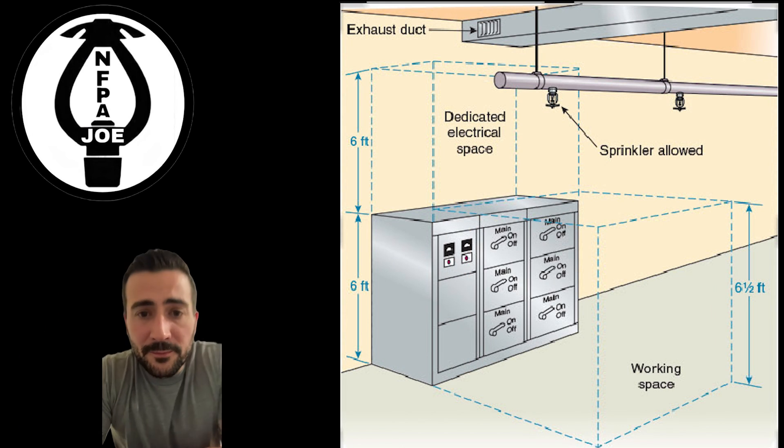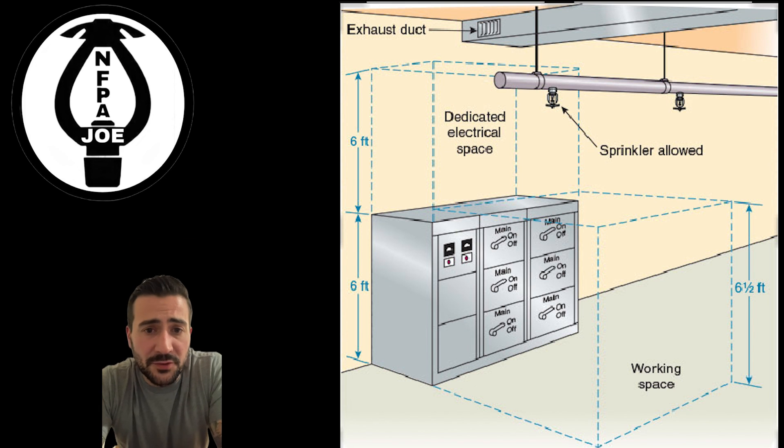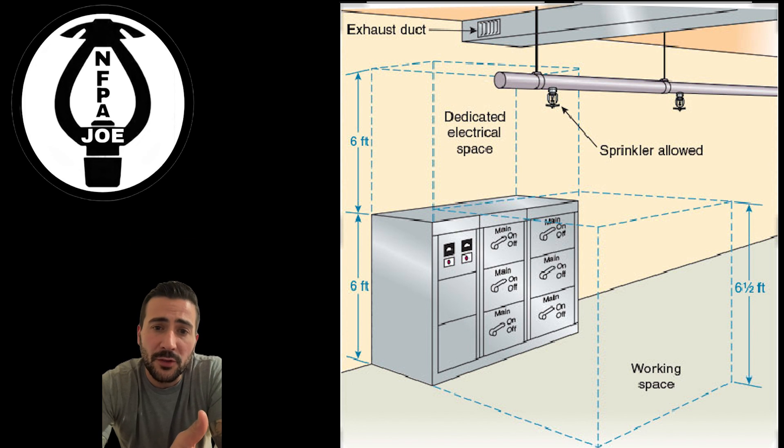Alright everyone, that covers fire sprinklers in electrical rooms. I hope you learned something new, and I'll catch you on the next one. Thank you.